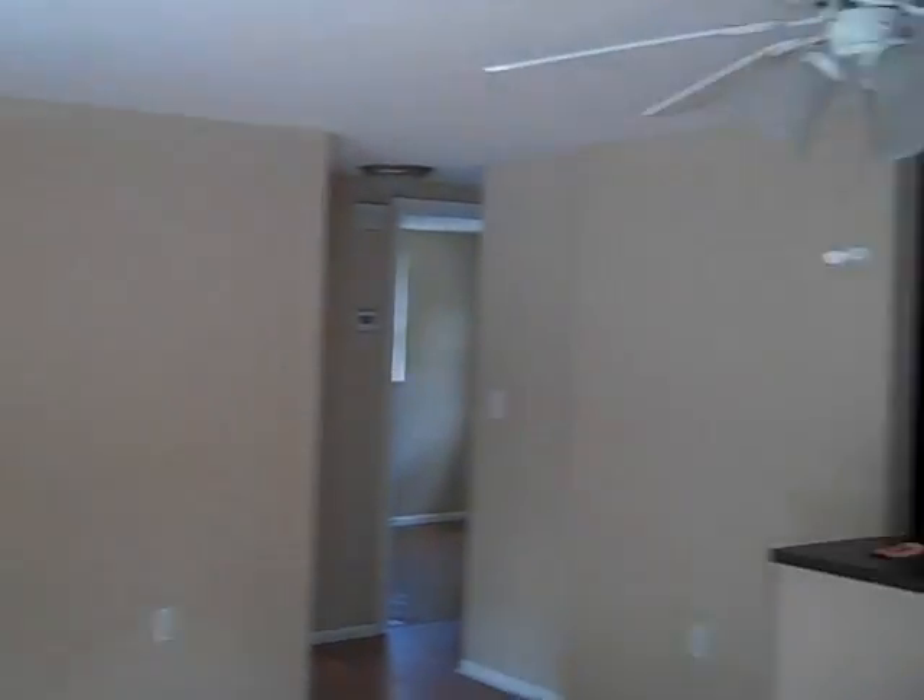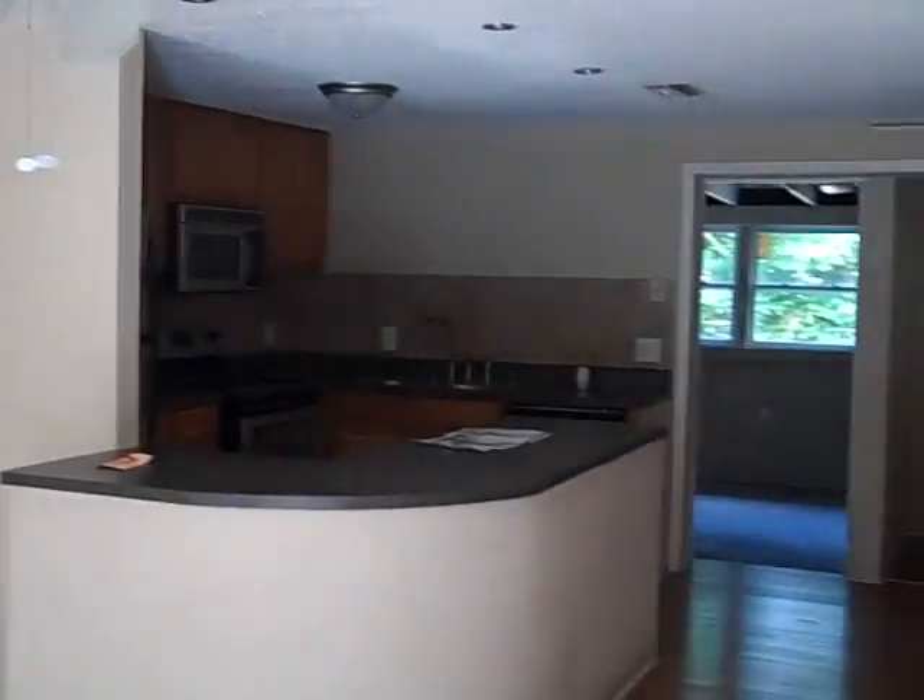Come on in. Here's the living room, open to the kitchen.